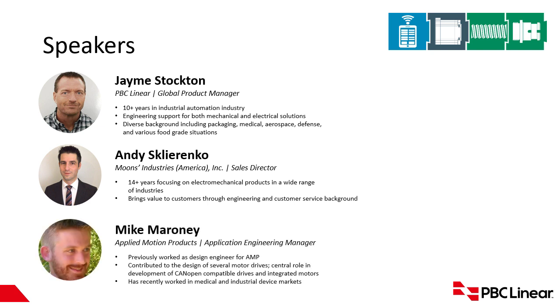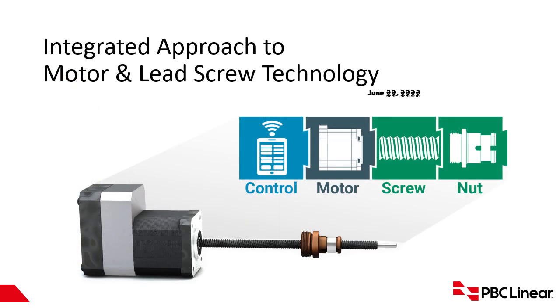Mike Maroney is the Application Engineering Manager at Applied Motion Products. Previously, he worked as a design engineer at AMP, where he contributed to the design of several motor drives and played a central role in the development of CANopen-compatible drives and integrated motors. More recently, he has worked in the medical and industrial device market. Now I'm going to turn the presentation over to the speakers.